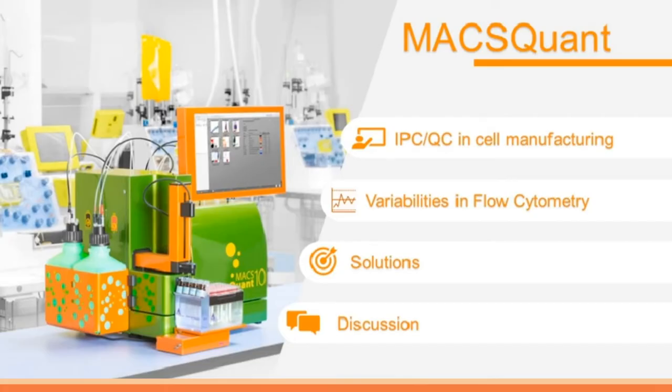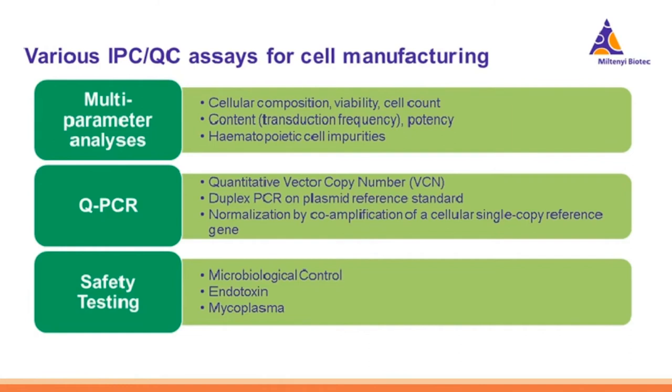I want to move into the IPC-QC part and focus on our MACSQuant 10 Cytometer. IPC-QC is a really important part of cell manufacturing. Key assays include multi-parameter analysis such as immunophenotyping or cell counting, qPCR assays to check viral vectors and plasmids for transduction success, and safety testing such as microbiological controls, endotoxin, and mycoplasma testing. We're going to focus on multi-parametric analysis, as that's most applicable to flow cytometry.